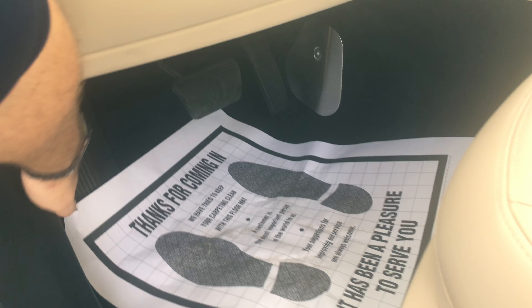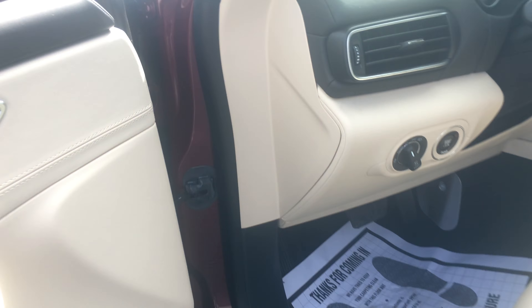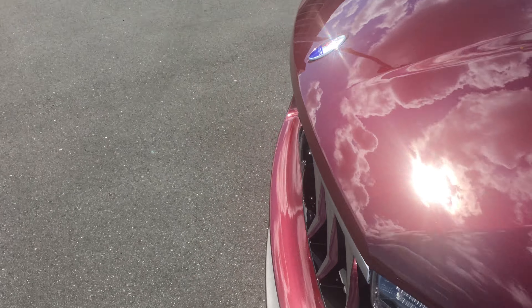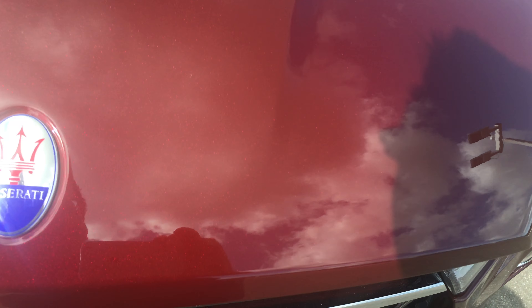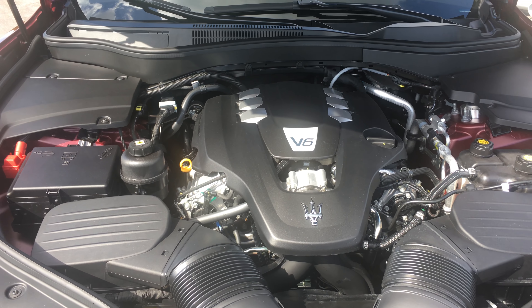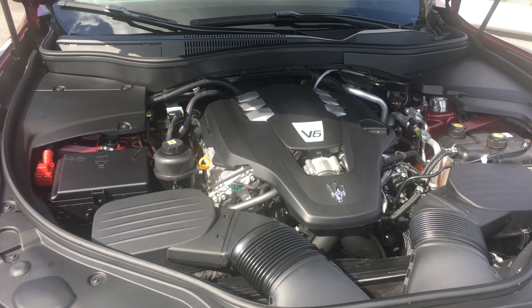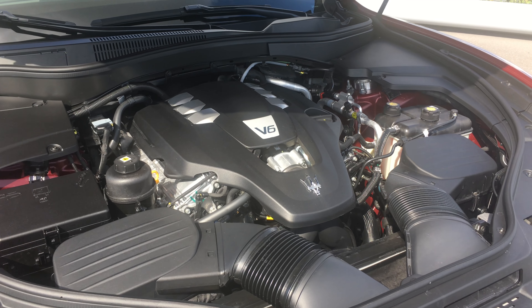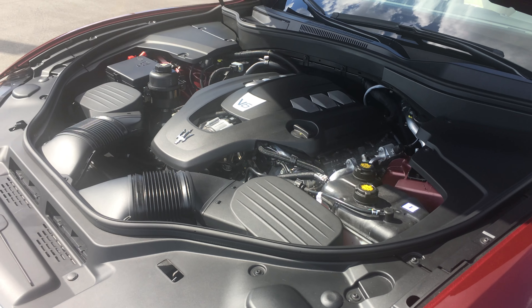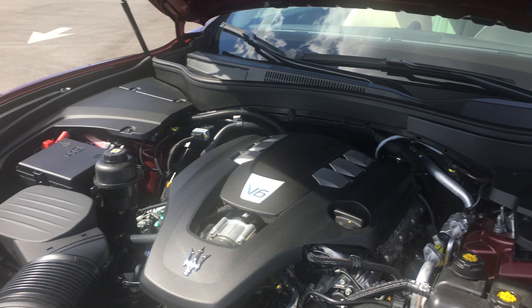Let's take a look under the hood. There it is — V6 twin turbo, 345 horsepower. Zero to sixty in five and a half seconds. You've got a top speed of around 165 miles an hour. High performance brakes — you've got Brembo brakes in the front and Continental brakes in the back.